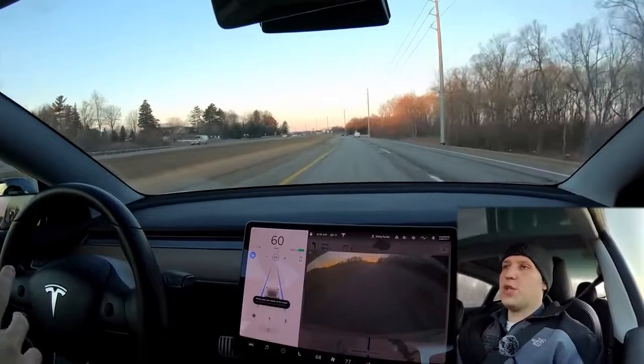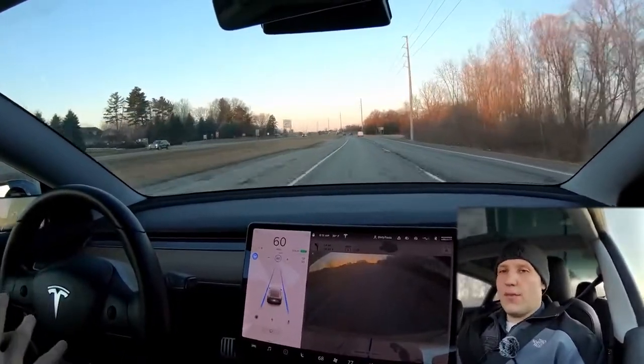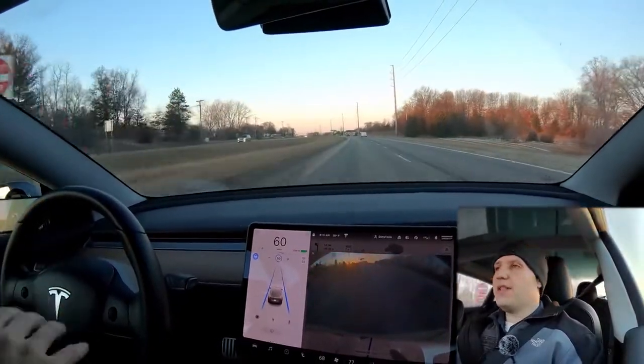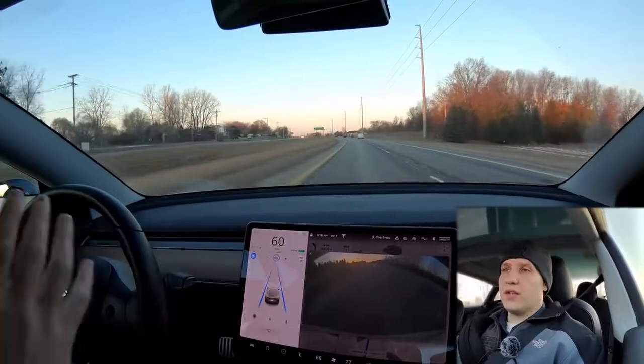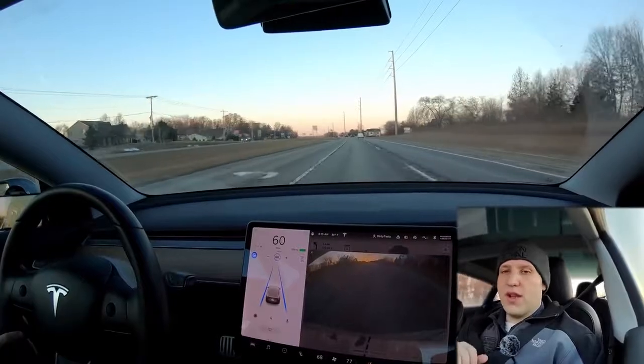Stoplight and stop sign detection does come in standard autopilot, but no level of autopilot or full self-driving, as of this video, will react to stop signs and stoplights. If it sees that you're on autopilot and it looks like you're going to go through a red light or a stop sign, the car is just going to throw a warning at you and hope that you take over.